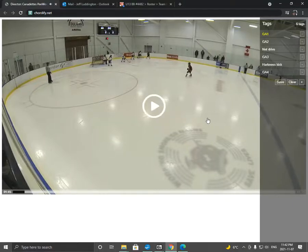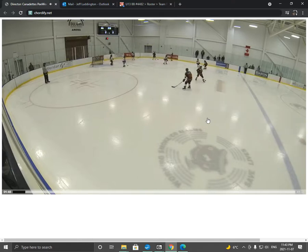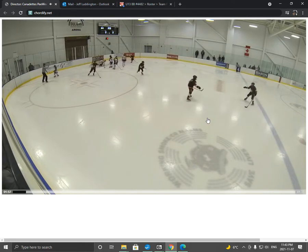Here are the goals from the Guelph game. The first one, we're shorthanded — I think Haley's in the box. So our positioning is a little weak on this play. We haven't worked on the PK yet. They get a really good shot from their point man.